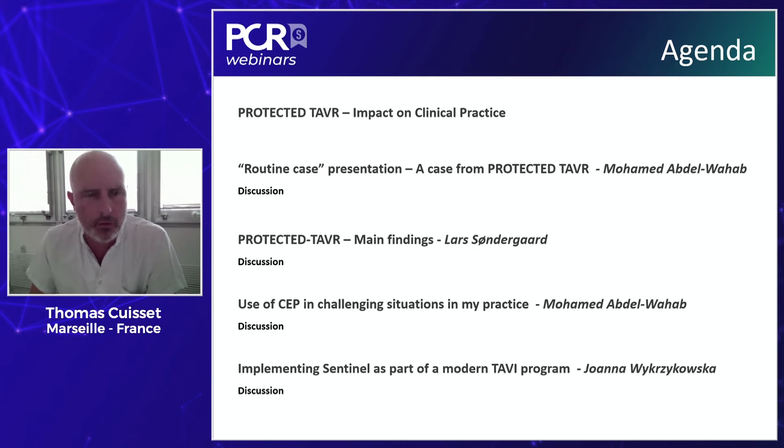We will have two cases presenting the Sentinel device in more challenging situations. Not all our TAVI patients were included in the PROTECT TAVR study, and that will be an important point to discuss. The final step is to see how to implement the Sentinel as part of a modern TAVI program. Indeed, we are treating younger patients with longer life expectancy, and of course, stroke prevention is key in these patients.